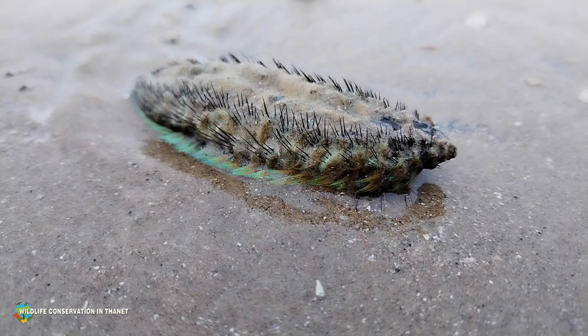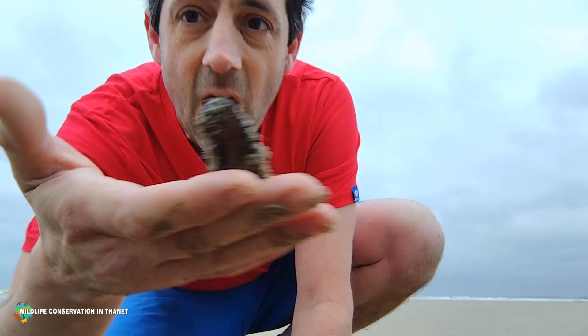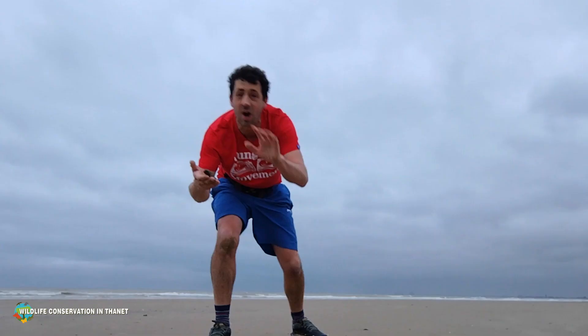So there you have it — a sea mouse. They've got some really beautiful colors under their little skirt. I'm going to go and put this back in a little rock pool now; the tide's returning and it'll give it a chance. Cheers guys, be wild!